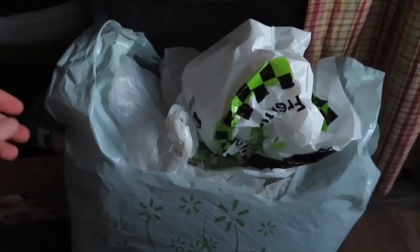Look at how nicely this bag holds other bags, so that I may use them later. The third way to use a plastic bag is for your poop bag. Inside I have toilet paper, matches, a scoop, and hand sanitizer.